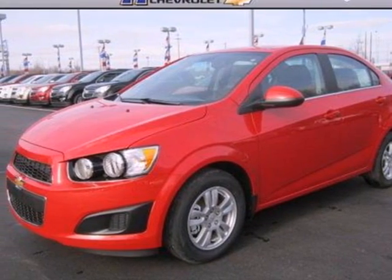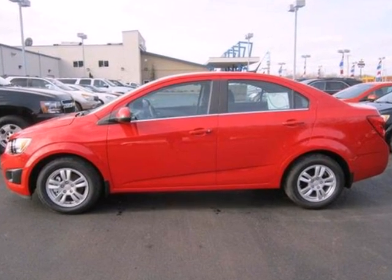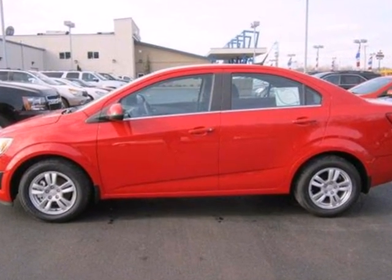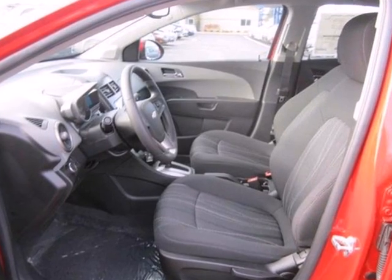Here's a 2013 Chevrolet Sonic. Enjoy up to 40 miles per gallon in this fuel-efficient subcompact. This translates into more money in your pocket and more time enjoying this vehicle's keyless entry,